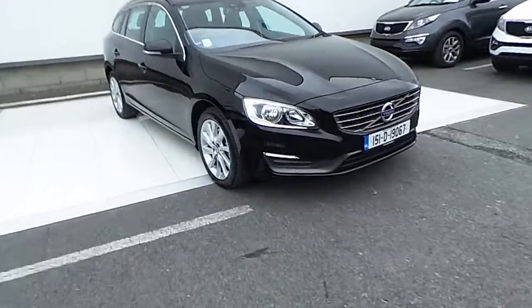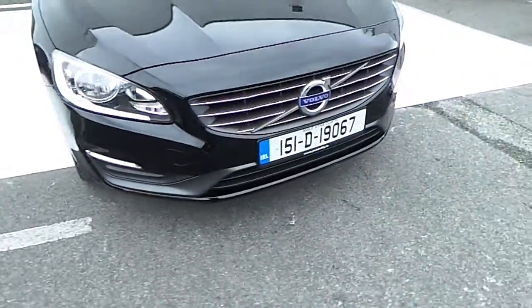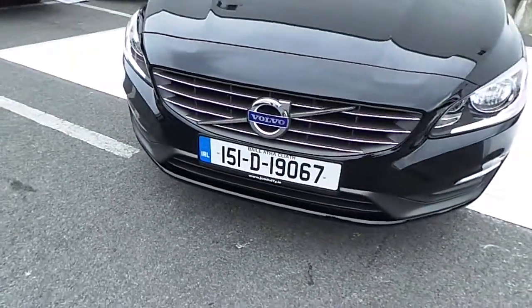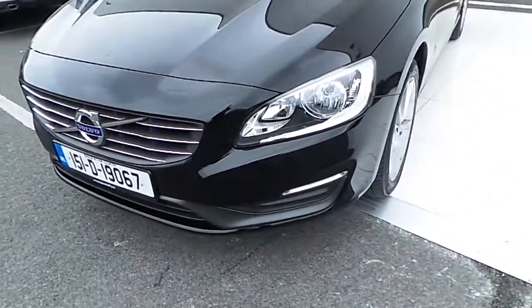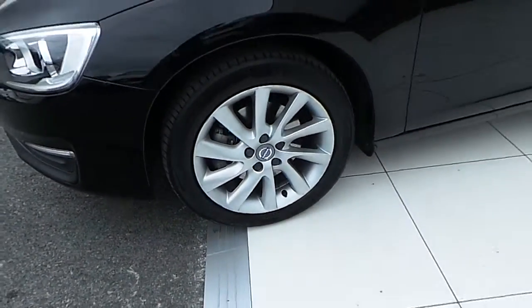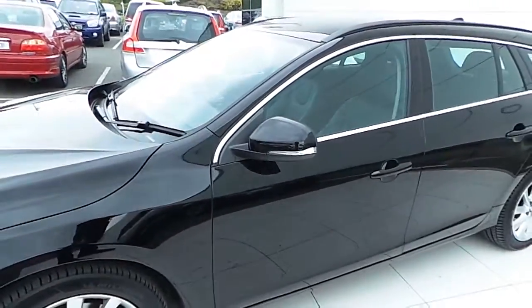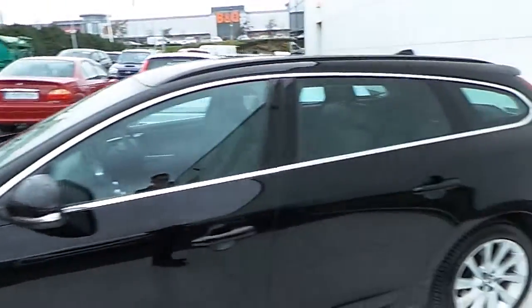This car comes with LED daytime running lights, a chrome grill with your signature Volvo badge, automatic headlights, 17 inch multi spoke alloy wheels, power folding colour coordinated wing mirrors, and a chrome window trim.